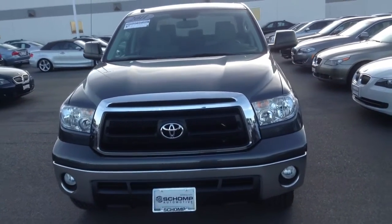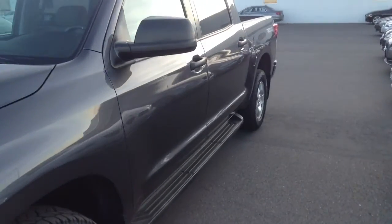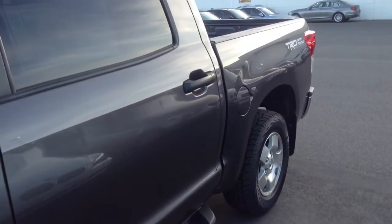Here at Shamp we do things a bit different than what you might be used to. We always offer you our best price right up front with no additional fees or hidden costs. As you can see this Tundra is in great shape both exterior and interior.